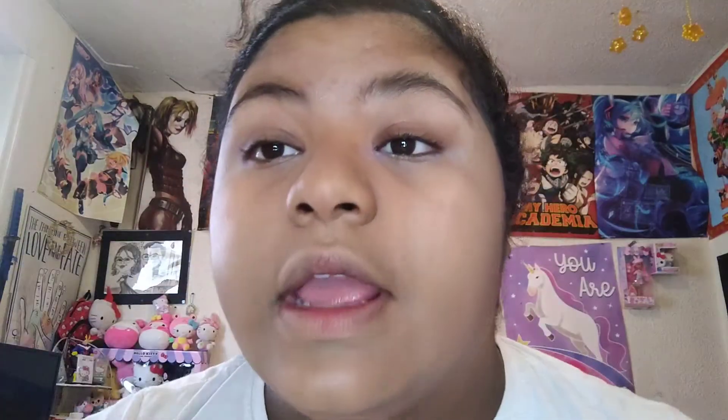You can style your eyebrows however you like. I go ahead and use this Wet n Wild eyebrow brush I got from Dollar Tree, and I brush them up and then push them against like this. Then I go in with my Maybelline Fit Me in Color Caramel Number 40 for my concealer.